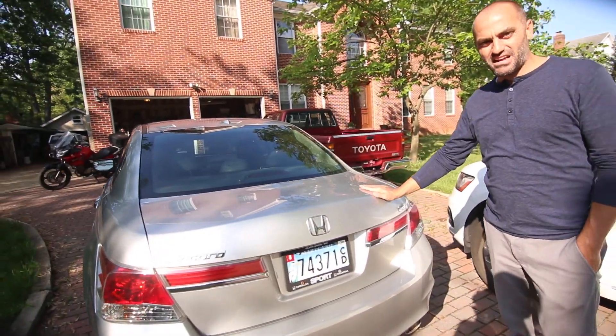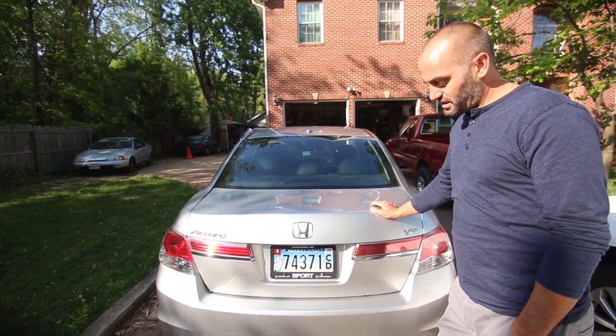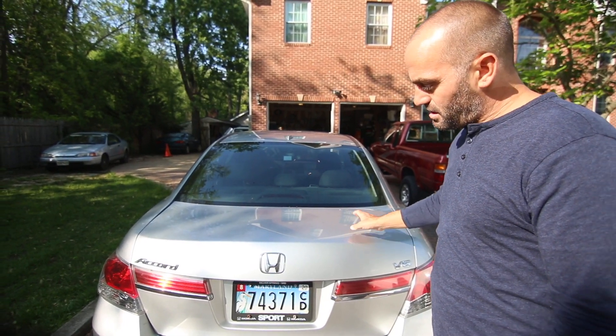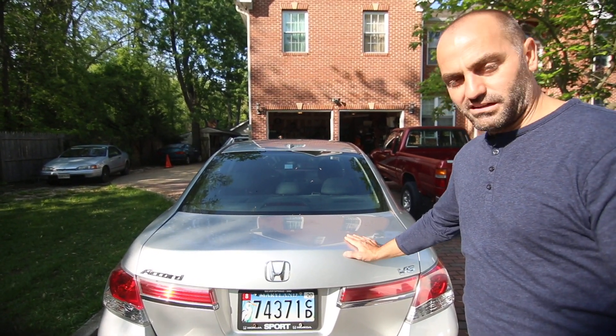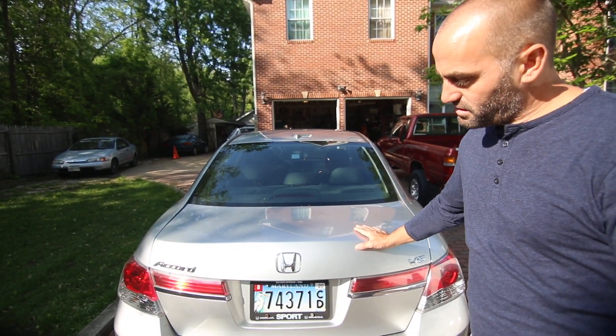My favorite body style is actually way back, 90 to 93. I really like that body style — the sedan, the coupe, the wagon. Those were very good-looking cars. These newer ones I feel are getting pretty bland. It's like a businessman sedan. A Camry and an Accord — they're just a basic four-door sedan.